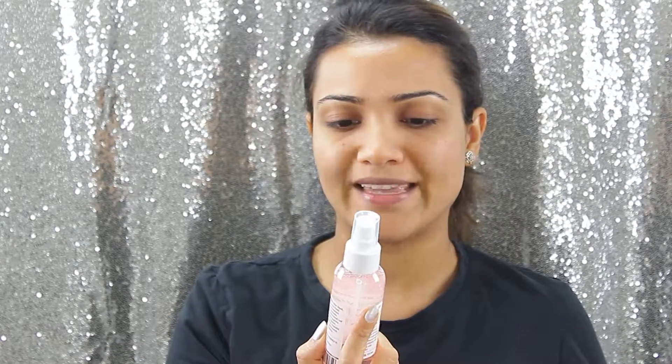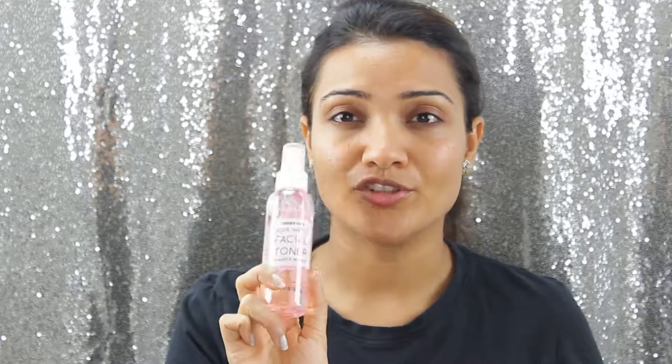I got it from Trader Joe's and I'm really liking it. I had been using the Forest Essentials one but it's not available in Canada and the US, so I switched to this Trader Joe's facial toner — it's a rose water toner with a really nice fragrance. I just use it to hydrate my skin after all the makeup I do during the day. It has such an amazing rose fragrance. I bought it from Trader Joe's — not too pricey, approximately $5 or $6.